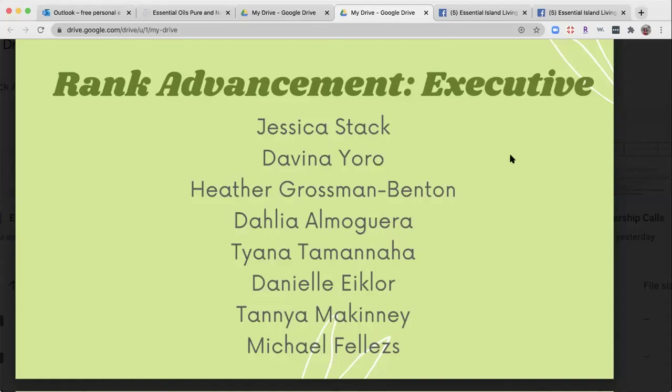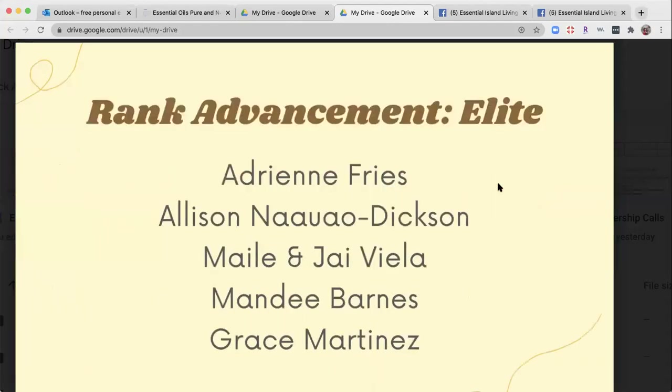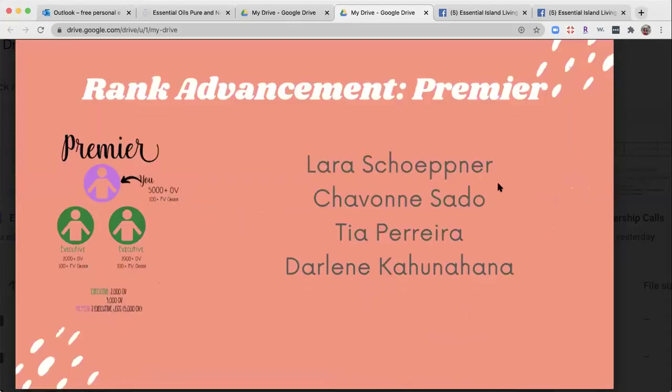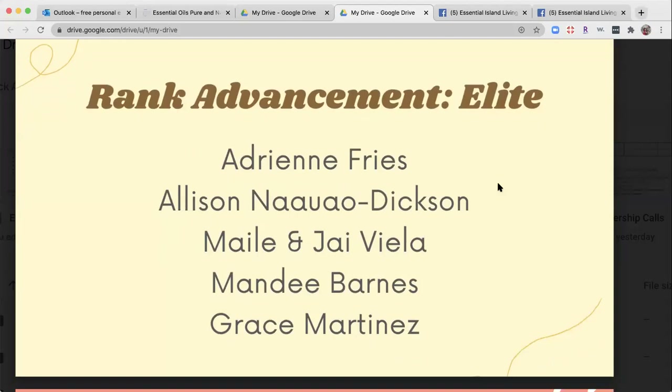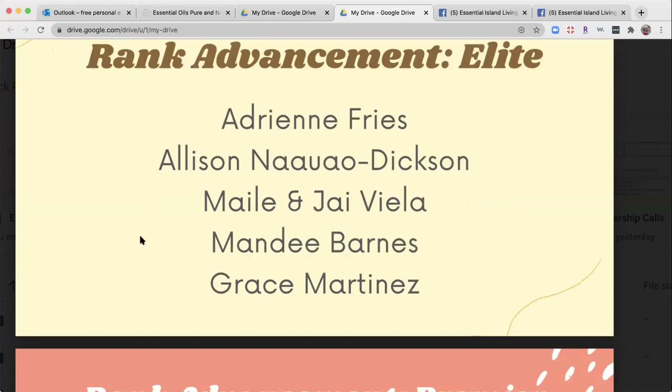All the ranks are so amazing — you all have to go through them, and no matter what rank we're at, we've all been at these ranks. Adrian and her family double rank advanced this month — they hit elite for the first time, and then on the very last day of the month made a push for premiere and hit premiere as well. And our top enrollers, Miley and Jai Villela, launched their business just this month, upgraded about 10 days in, and were able to hit the rank of elite in about 20 days.